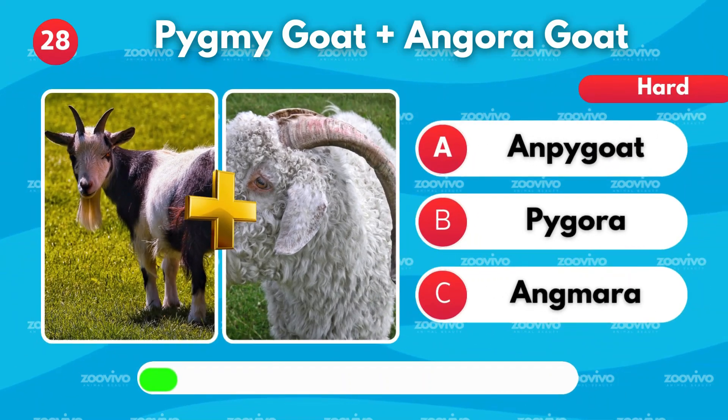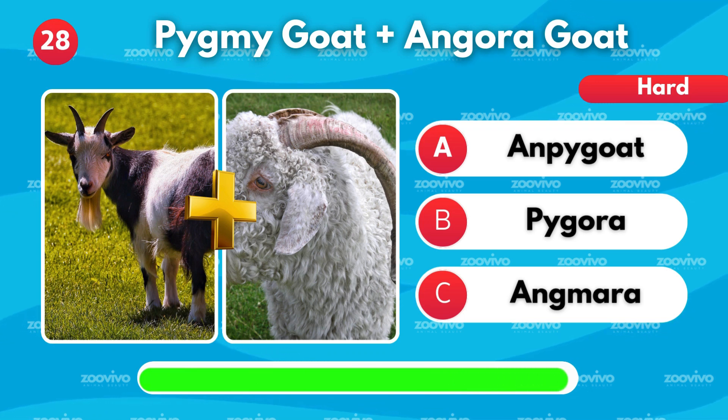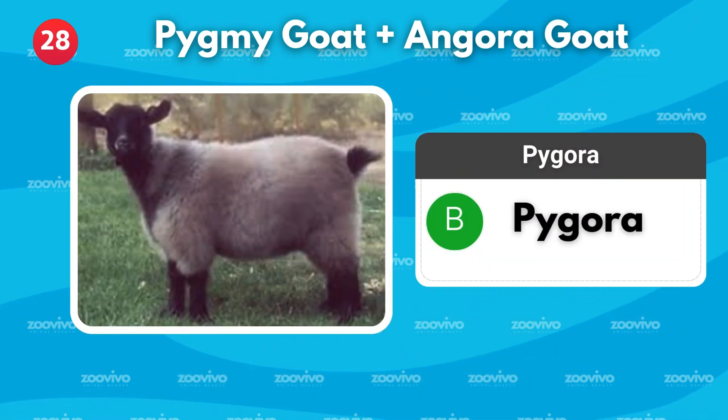What do you call the hybrid of a pygmy goat and an angora goat? Is it Ampygoat, Pygora, or Angmara? It's Pygora.